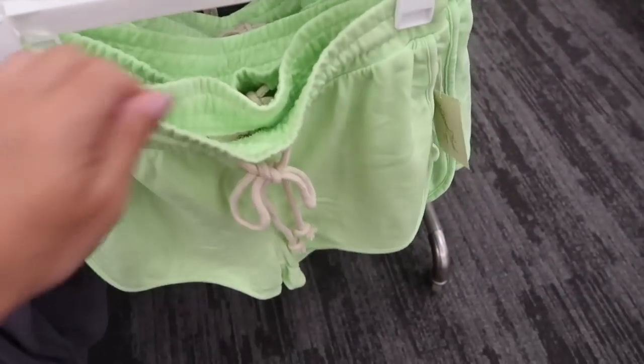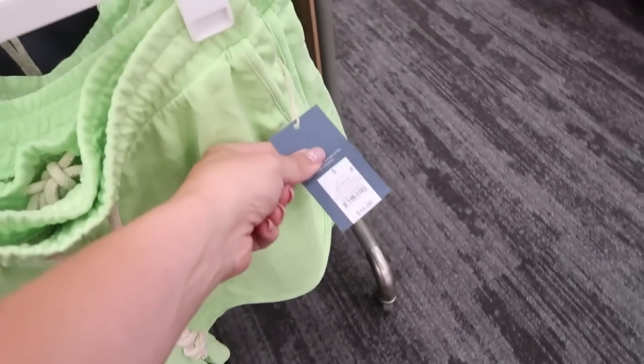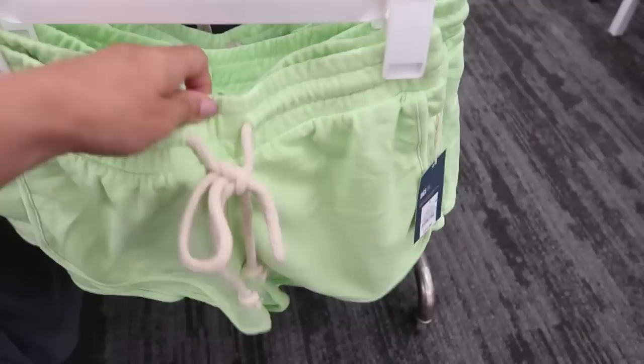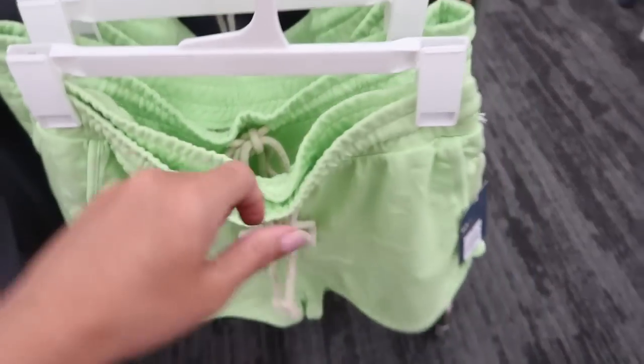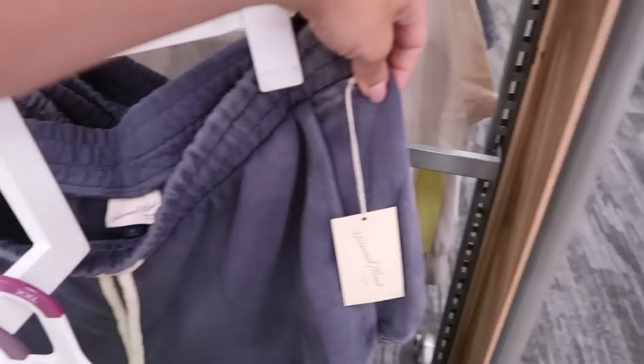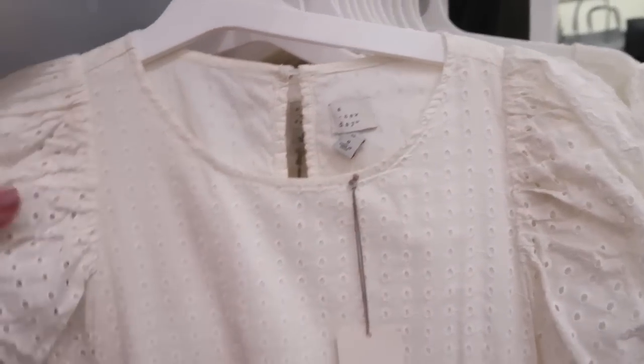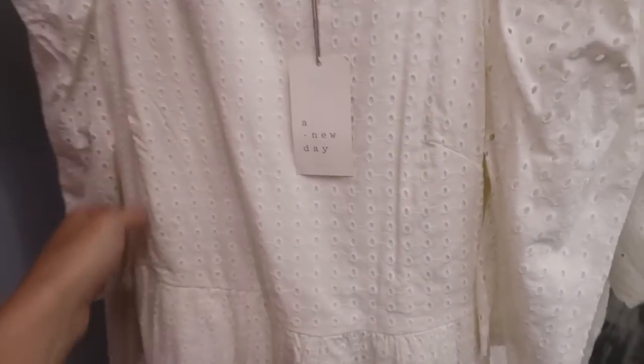Right next to it they have matching shorts. The shorts are $15, they have seams on the sides, an elastic waist with a drawstring. I'm seeing a new dress from A New Day — it's an elbow-length sleeve with some gathering on the shoulders and eyelet through the whole thing with a tiered hem at the bottom.